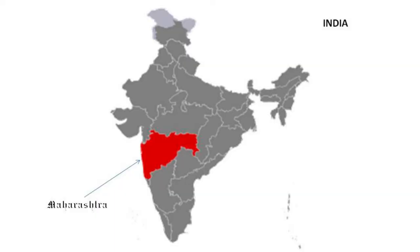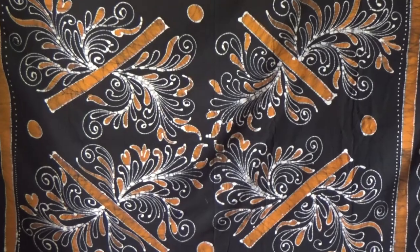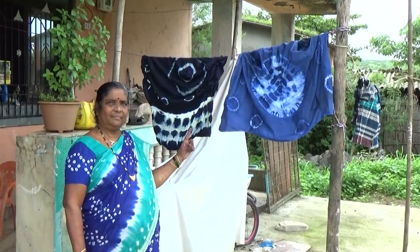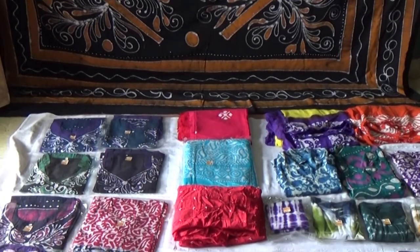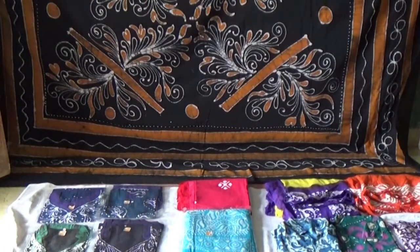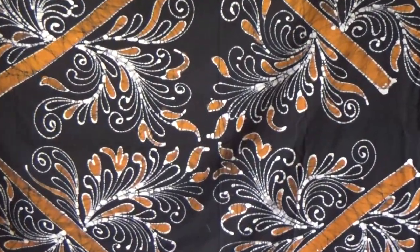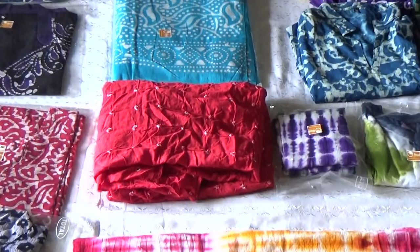Maharashtra is one of the many states in India to have the finest Bhatik designs. Bhatik is an ancient art which uses wax and natural dyes to create patterns and visual art on cotton fabric. The art of hand-painted Bhatik dates back to the 6th or 7th century BC and is believed to have originated in Egypt. It later spread to various ancient countries.